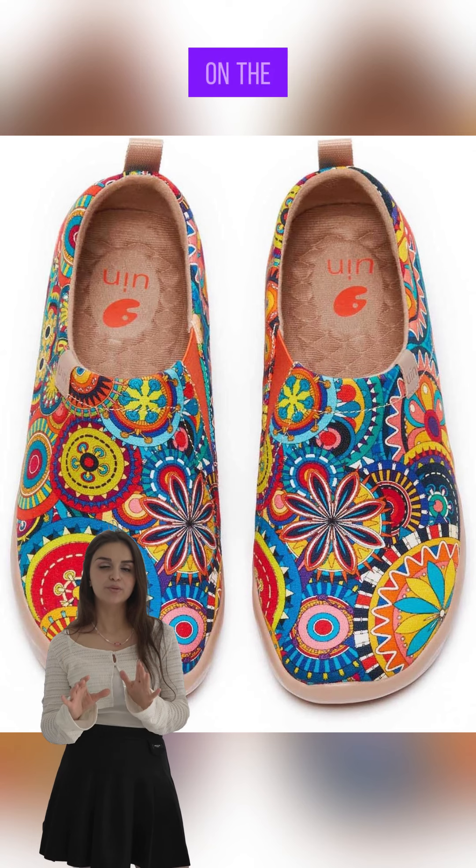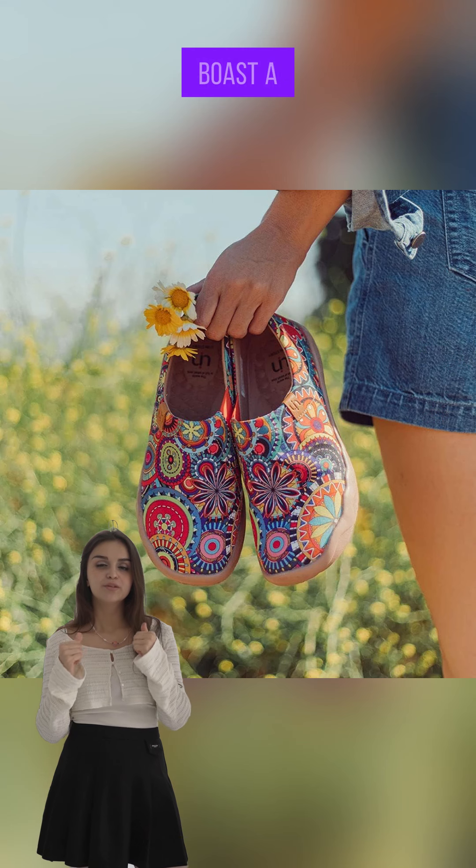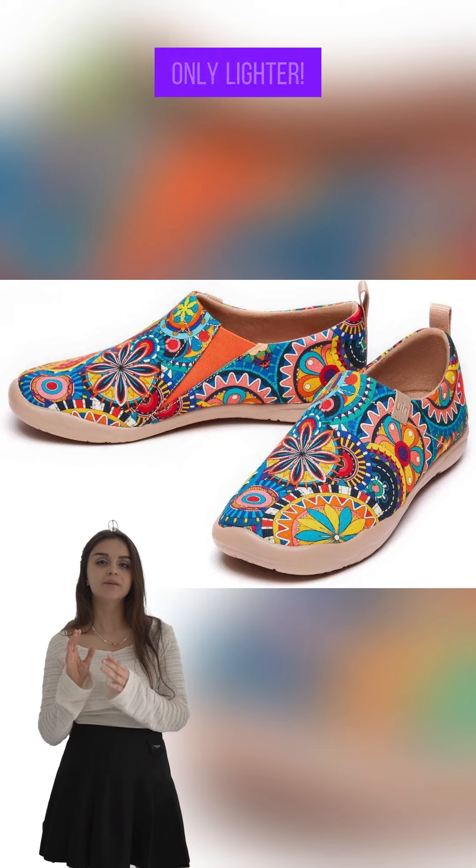Weight matters when you're on the move, right? These sneakers boast a feather-light build — just like an avocado, only lighter. Perfect for packing when you're off to see the world.